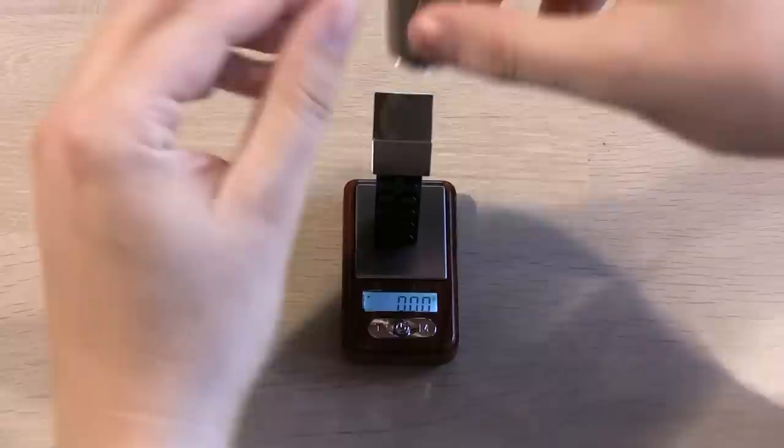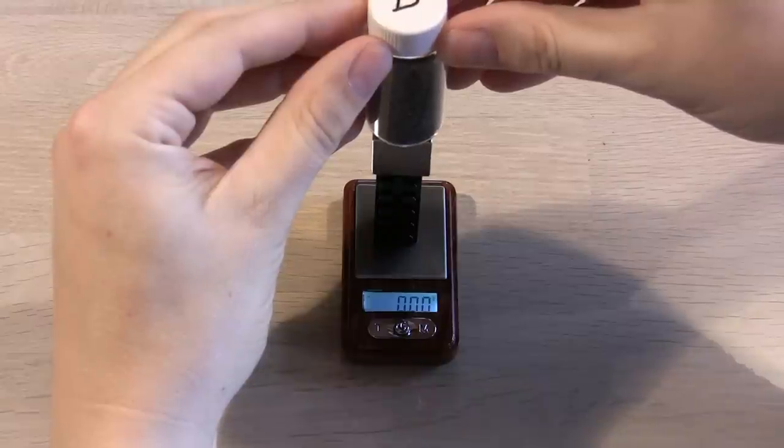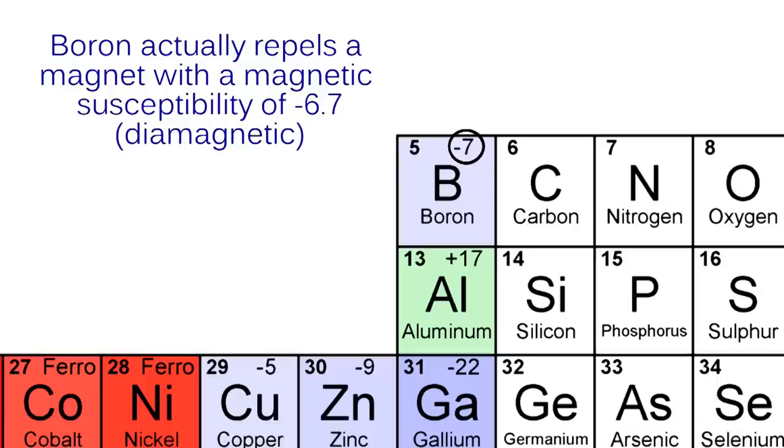Here I try to detect its magnetic properties. I have a strong neodymium magnet on a sensitive scale that will detect as little as 0.01 grams or 10 milligrams. If the boron attracts the magnet I should see a negative reading on the scale and opposite. But it only flickers when I accidentally touch the magnet with the glass. So magnetically speaking, boron really is boring.